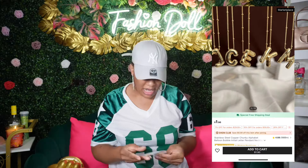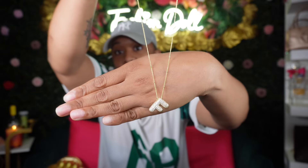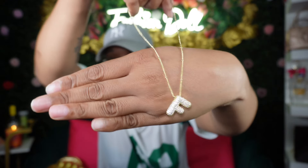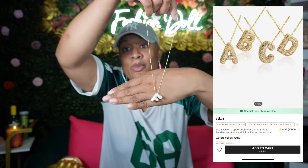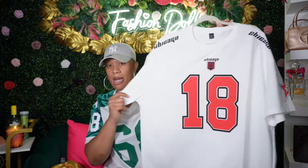I got another one and this is fire y'all — this is so cute for Fashion Doll. You've got a little bling bling going on, really really cute. I really love this one.